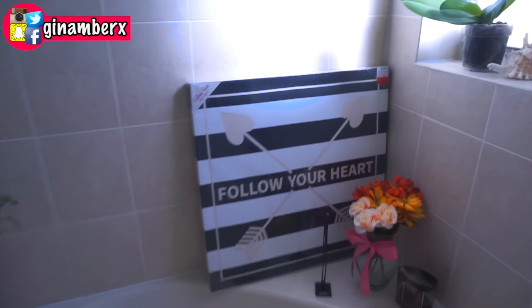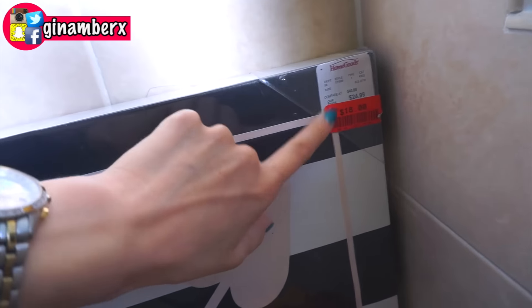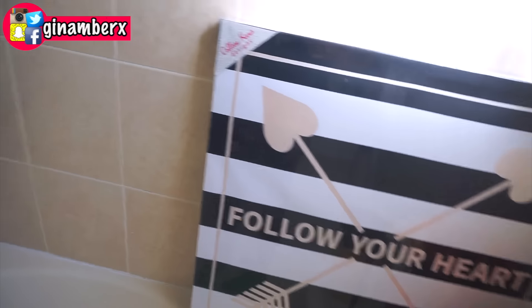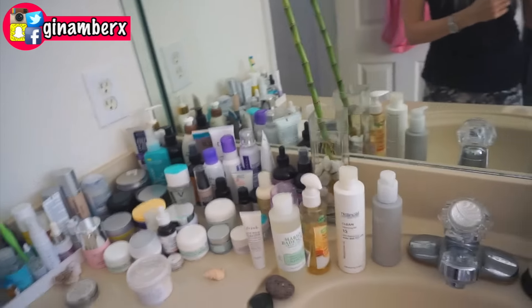This stuff is gonna go there, and I want to hang this picture — I got it from HomeGoods. I paid 18 dollars; the floor price was 25, so it's kind of a good deal. It's a nice picture that says 'Follow Your Heart,' which I really like. So let's start organizing this ugly bathroom. Are you ready? Just need some time.